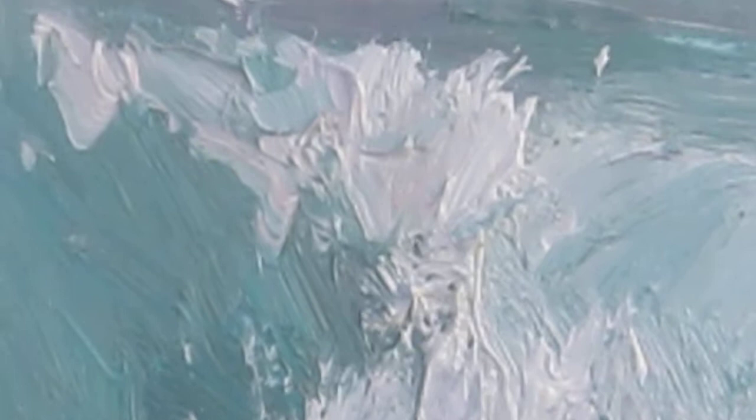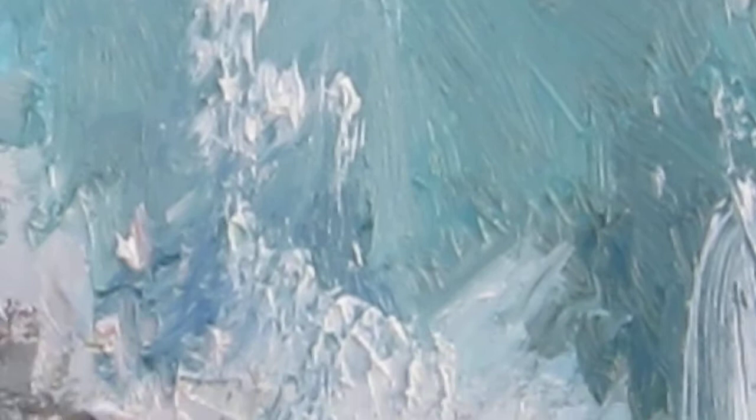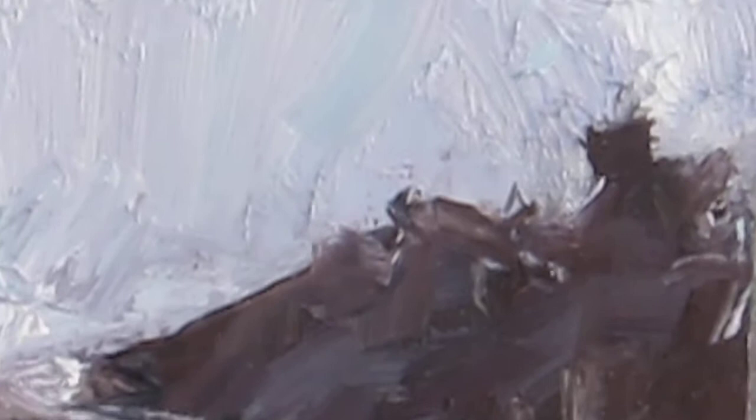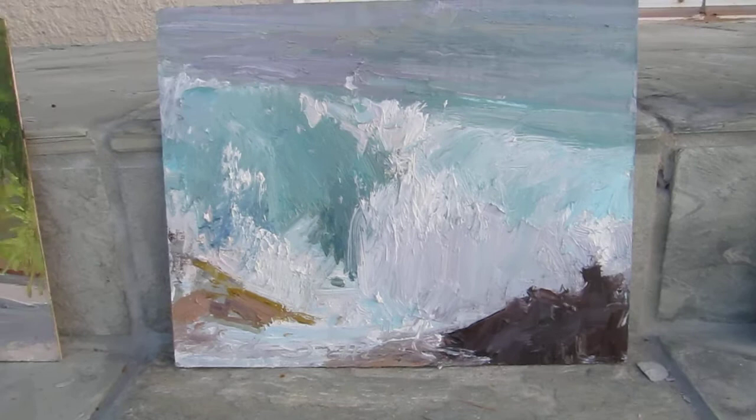I am in no way claiming to have captured it, but I'm pretty proud of this little body of work. And there were a whole bunch of tide pools — beautiful.